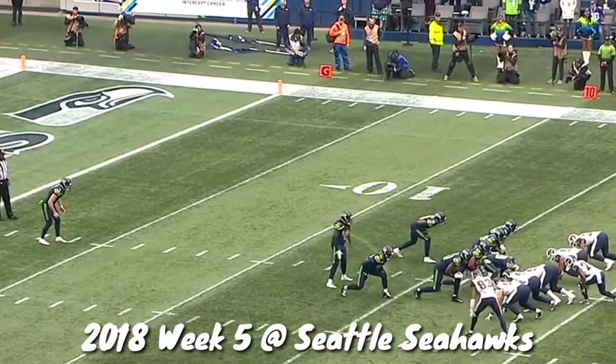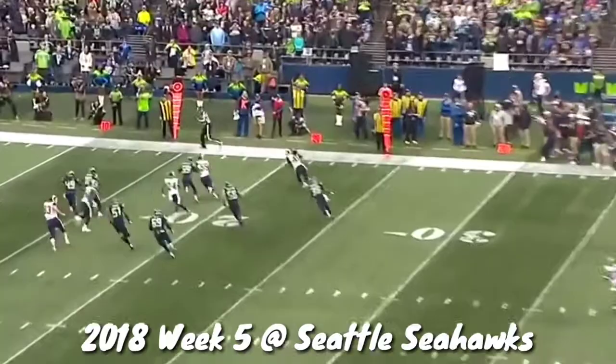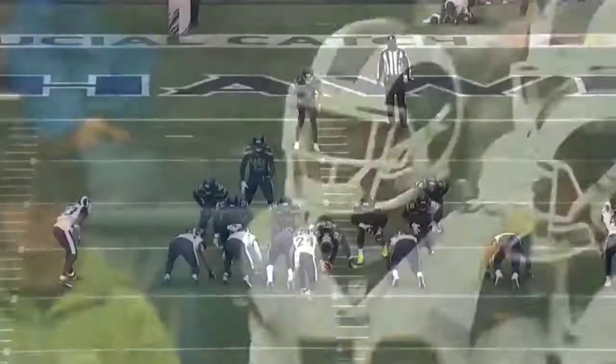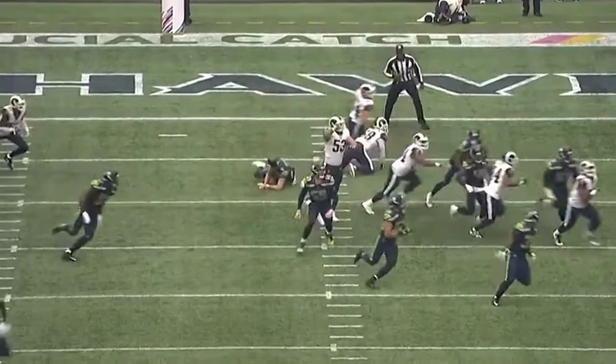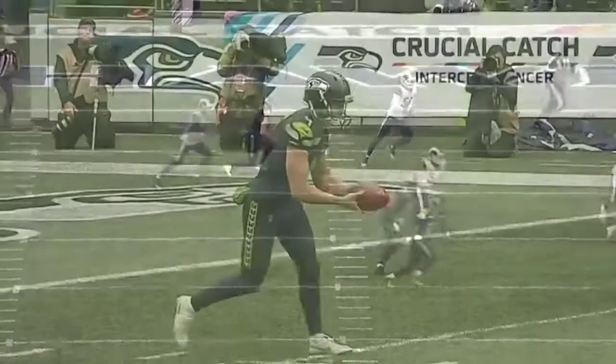He gets blocked and it's picked up, taken out of bounds on the play. An alert play by Christian Fossa — we know he draws up some good blitzes, just right through there. Corey Littleton, starting middle linebacker for this Rams defense, comes up with his second block of the year — blocked one a couple of weeks ago, and there was a touchdown.